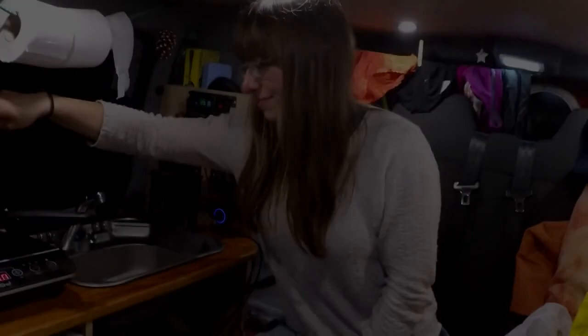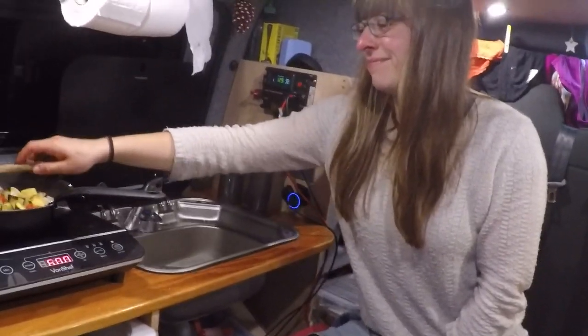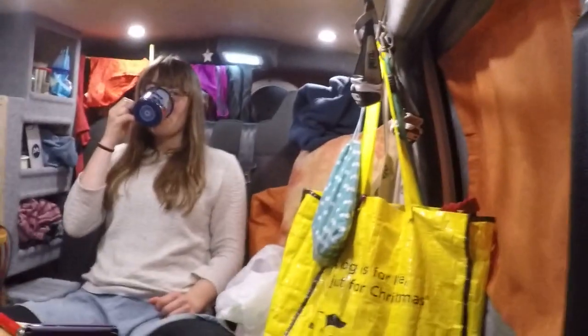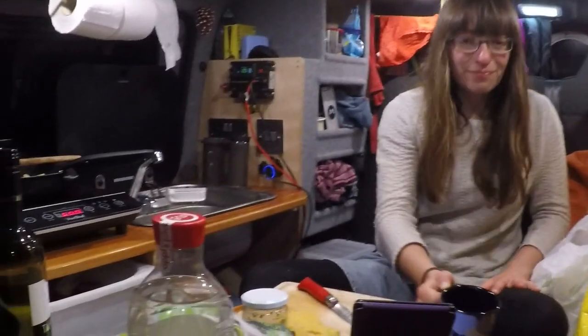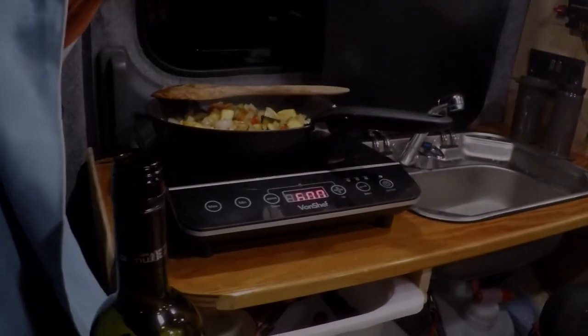We're on the road to Slovenia, making some good progress. Gone over some pretty big Alpine passes today, and tonight we're staying in a little motorhome pullover at the top of an Alpine pass — it's got a motorhome hookup, which is great. So the van is charging slowly, and we're cooking on the induction hob on low-carbon electricity.